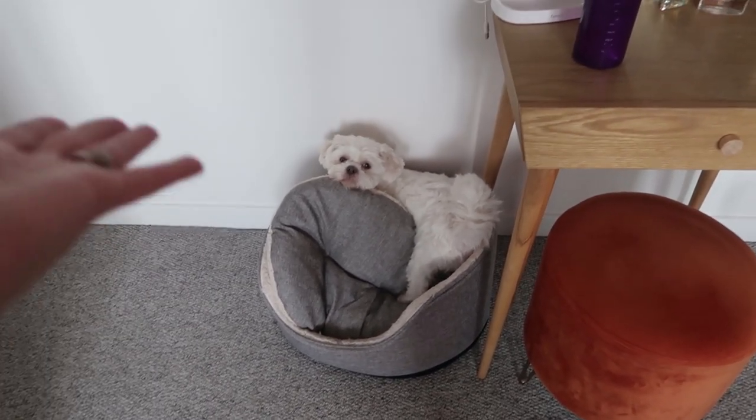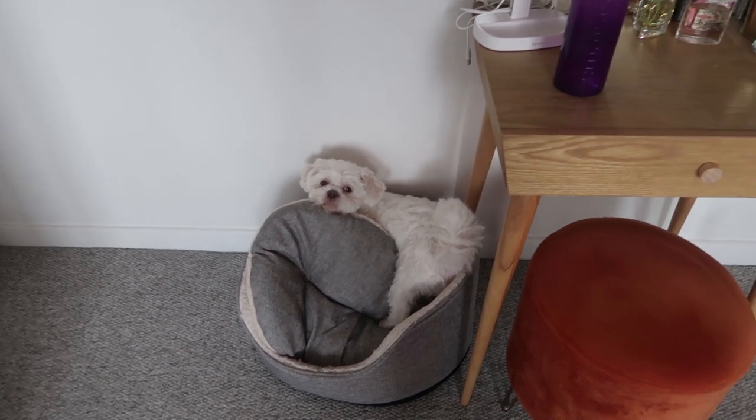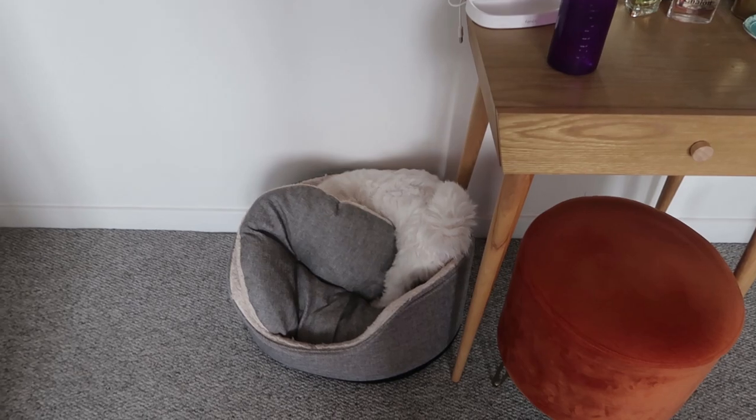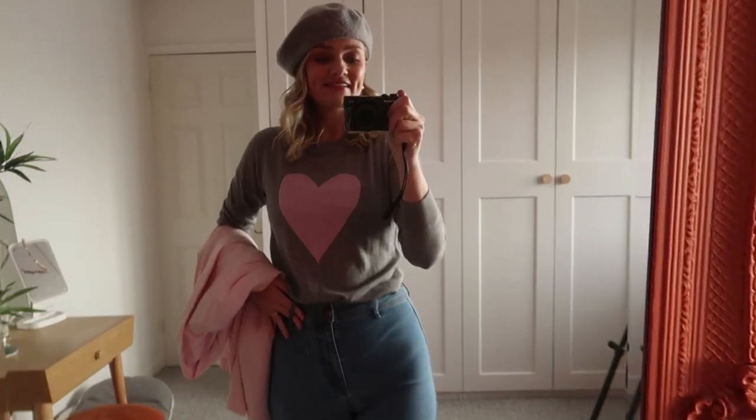Does anyone else's dog just disregard the cushion? He just wants to get under there and see what's underneath. He's a nightmare for doing this.